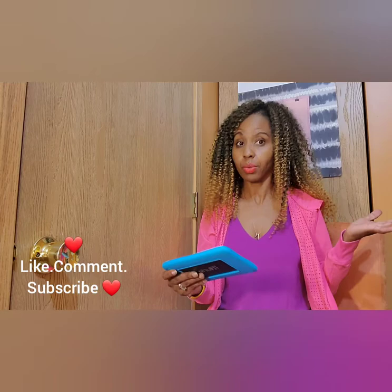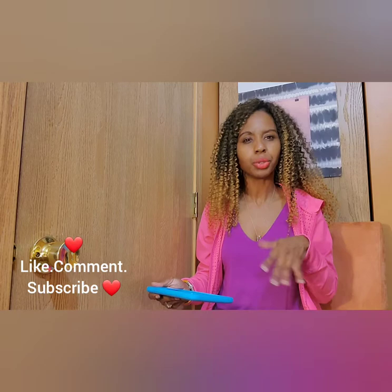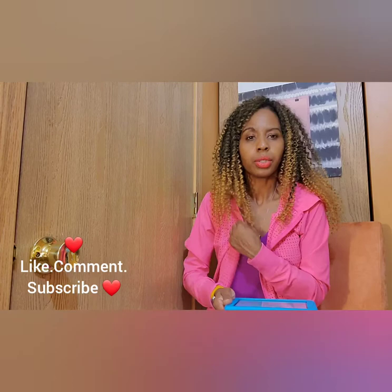The first tip is: don't be afraid to play with color. Maybe that's why I wore this colorful outfit today — this is a Ralph Lauren dress I got at Macy's. It's very cute. I'll put some pictures of it in the thumbnail so you can see it. I was a little chilly, so I just threw this little hoodie over it.